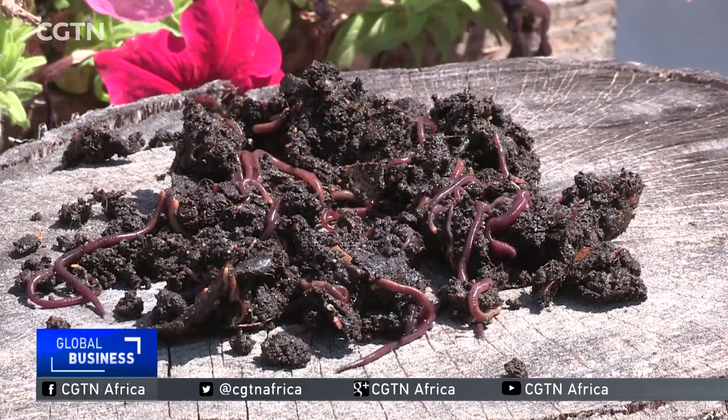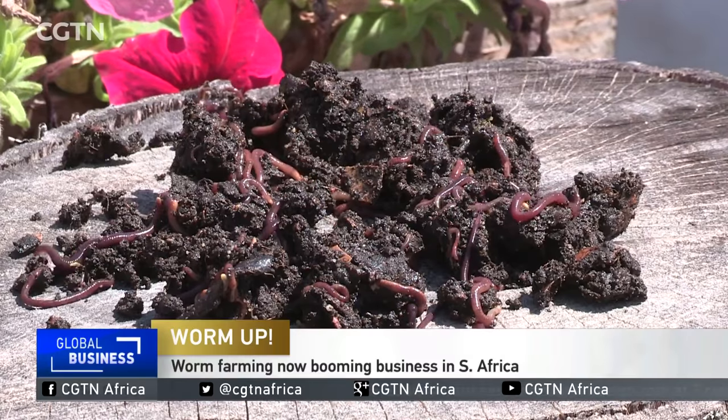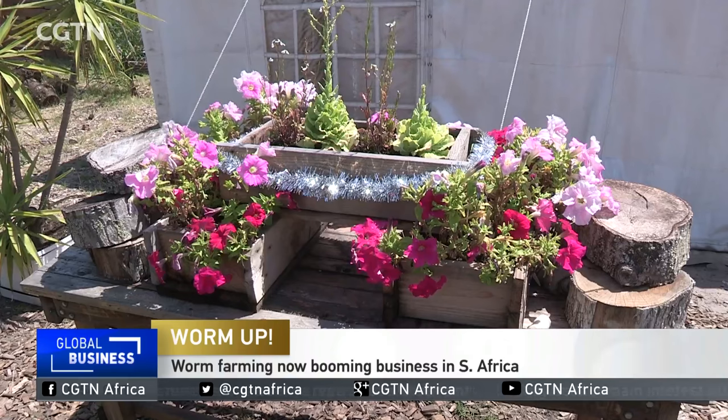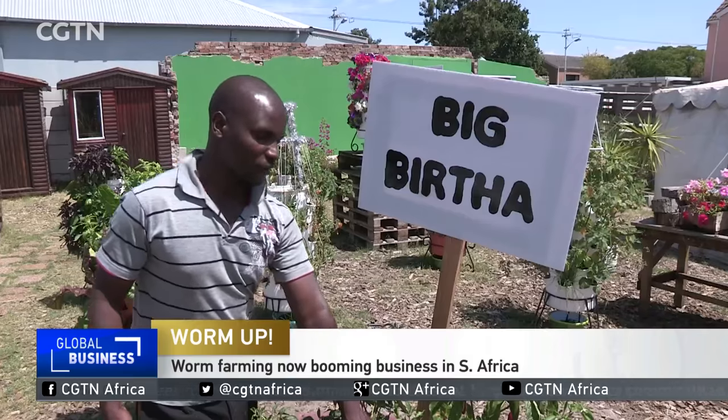For many, worms are nothing more than slimy, wriggly creatures, but some see their potential to help gardens flourish. Thanks to stringent water restrictions, companies like GrowPro have been inundated with orders from potential worm farmers.